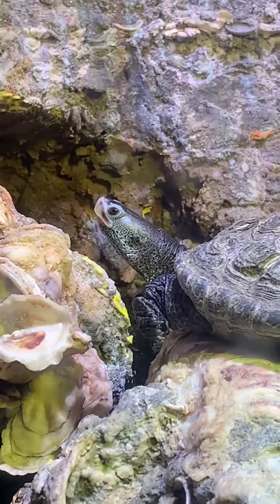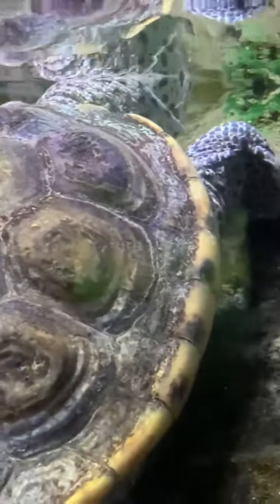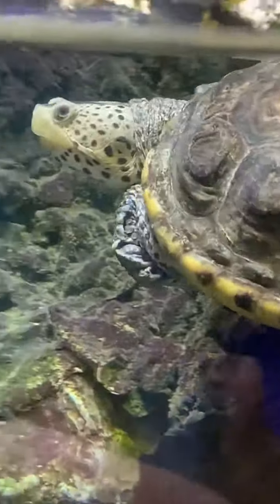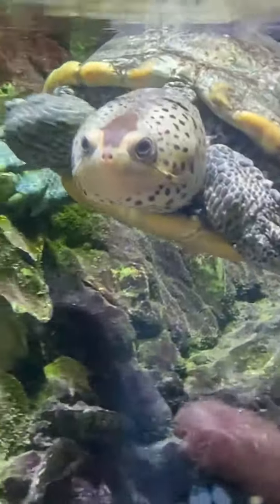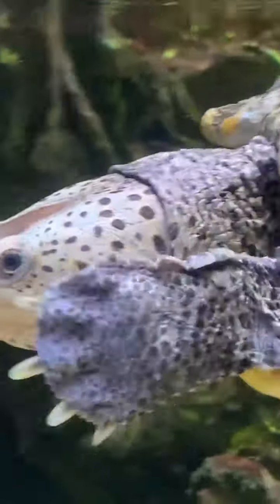We opened in 2000, so he is over 20 years old, and he's quite a bit smaller than the female. The reason female turtles are larger — like Nicole told you about the box turtles — is they need more room in their body to hold the eggs.